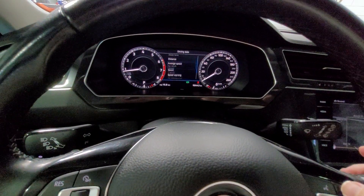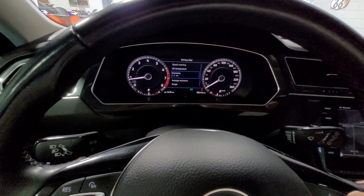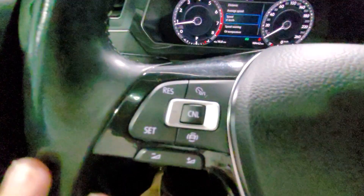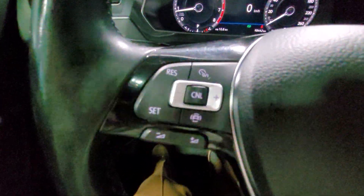We have our speed, distance, travel time, range, average economy, oil temperature, and speed warning. And on the left of the steering wheel, we have our cruise control options.